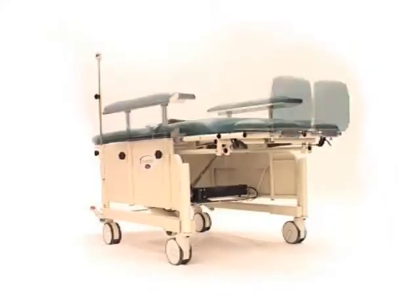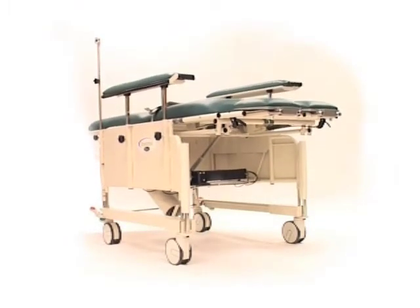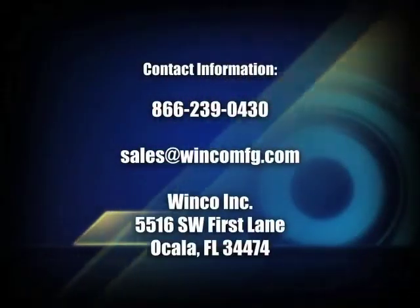Stretch Chair by WinCo — winning combinations in medical furnishings for over 60 years.